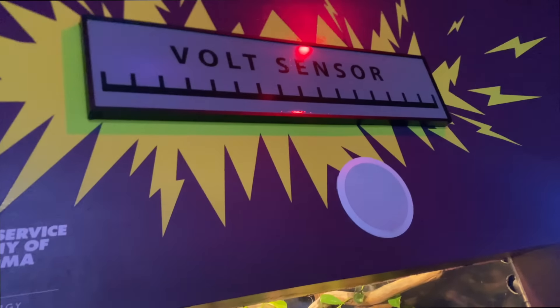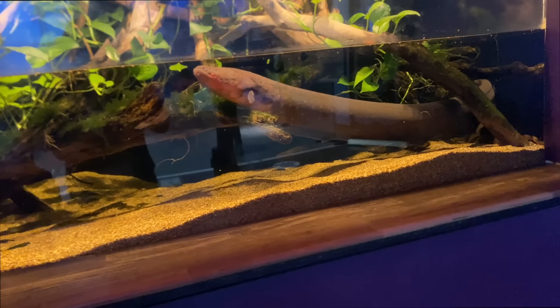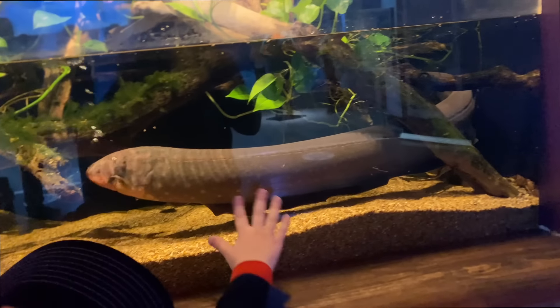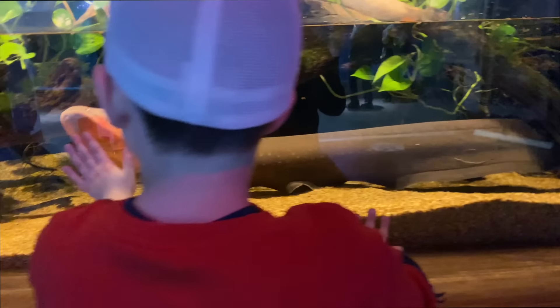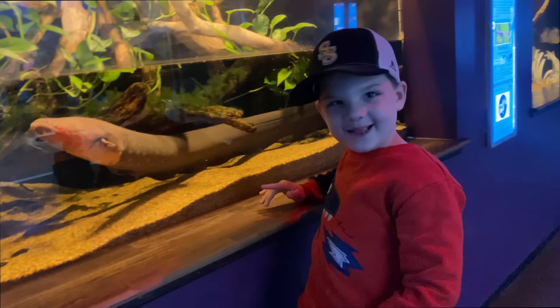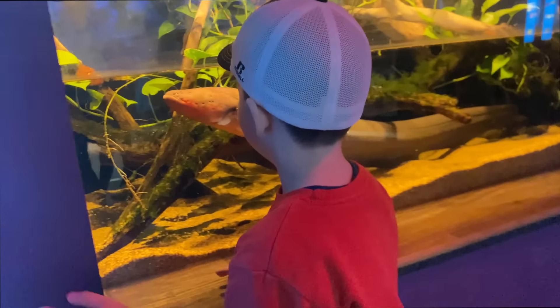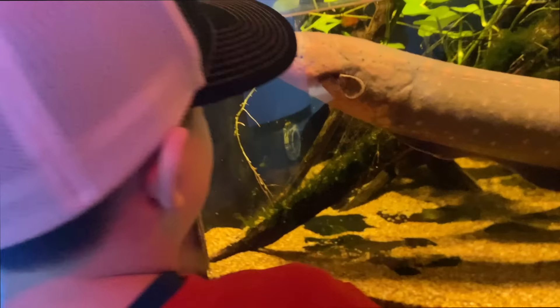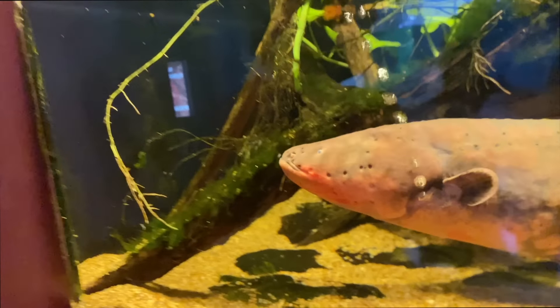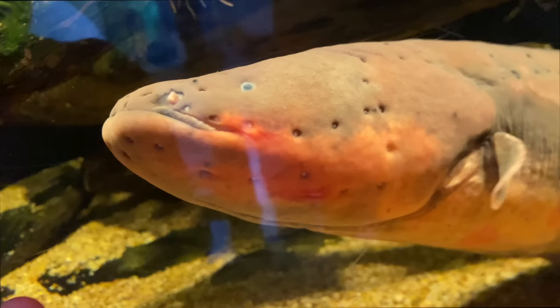Whoa, it's the vault sensor. Look, he's an electric eel. Whoa. I think he's talking to you. What do you think he's saying, Caleb? He's pretty cool.